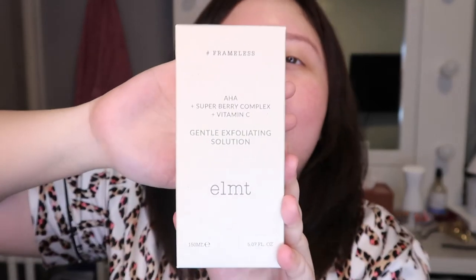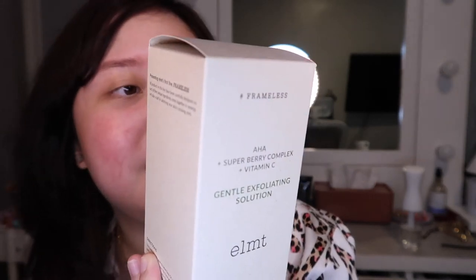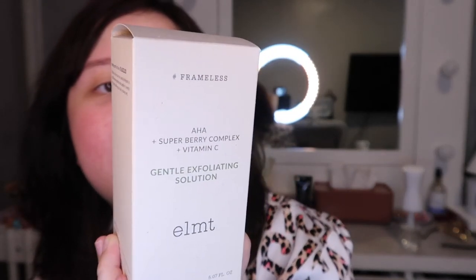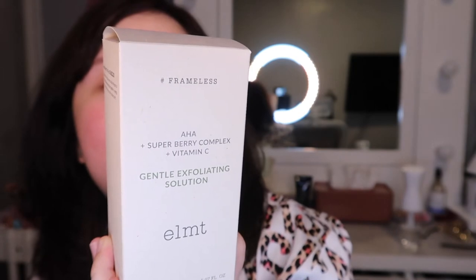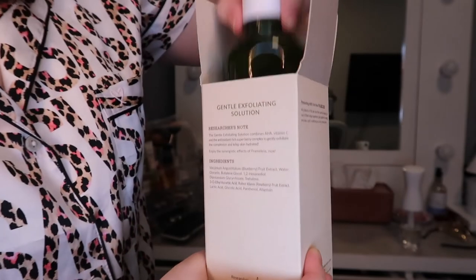Let's move on to the next product, which is called the Gentle Exfoliating Solution. This product has AHA, Super Berry Complex, and Vitamin C. The box looks exactly the same as the other one. The researcher's note at the back says: The Gentle Exfoliating Solution combines AHA, Vitamin C, and the antioxidant-rich Super Berry Complex to gently exfoliate the complexion and keep skin hydrated.